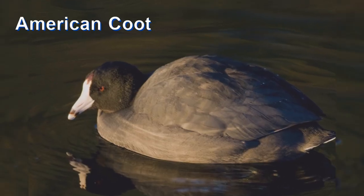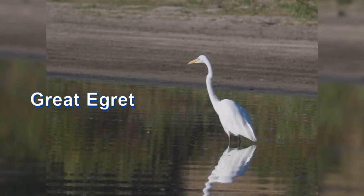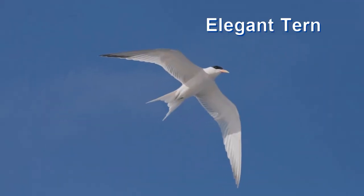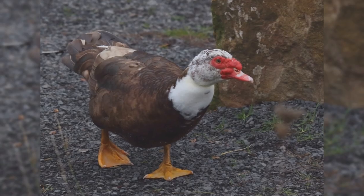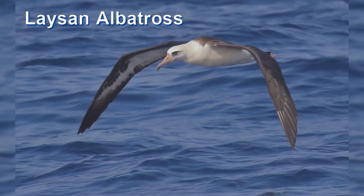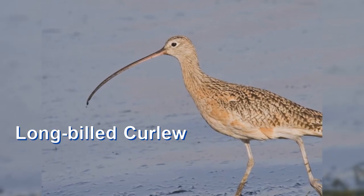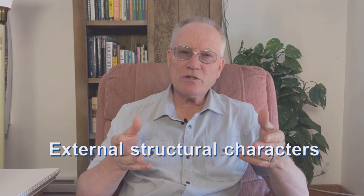The outline or silhouette of a bird is very important for coming to an accurate identification. Is the bird plump or thin? Is the neck short and thick or long and skinny? Is the tail rounded or forked? Are the legs long or short? Are the toes webbed? Are the wings in flight long or short — rounded or pointed? Is the bill straight or curved? These external structural characters may be found in a manual on ornithology.